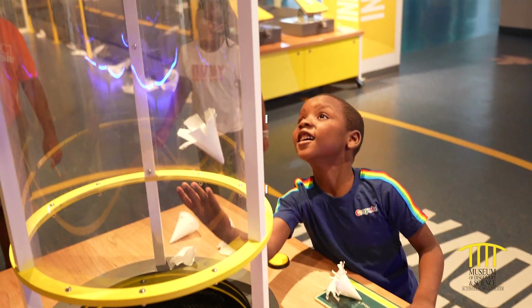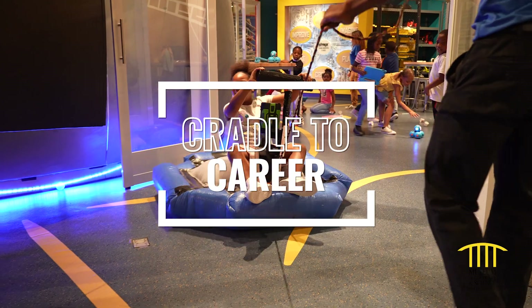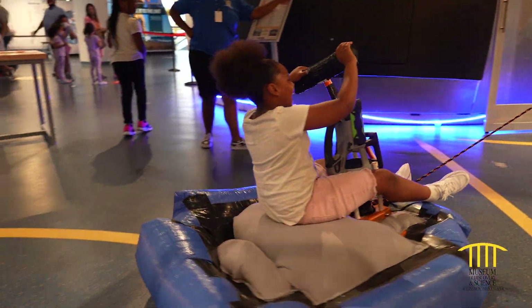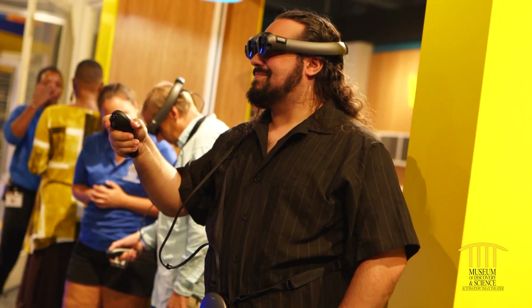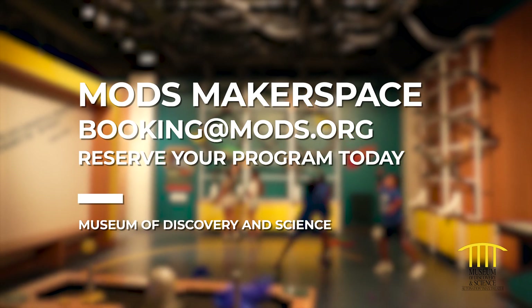This hands-on space activates young minds from cradle to career. The Hangar is available for field trips, birthday parties, corporate events and more. Book your makerspace experience today.